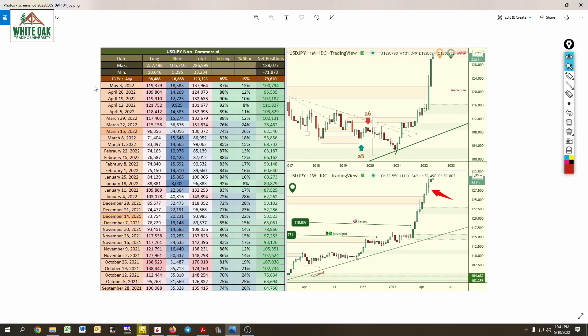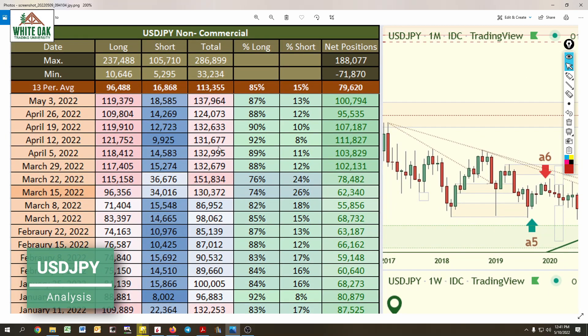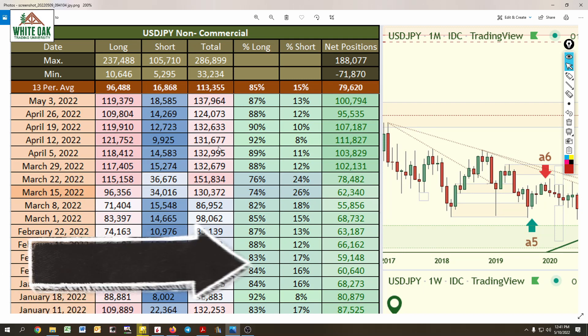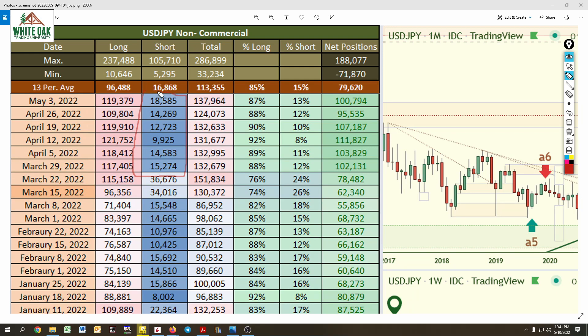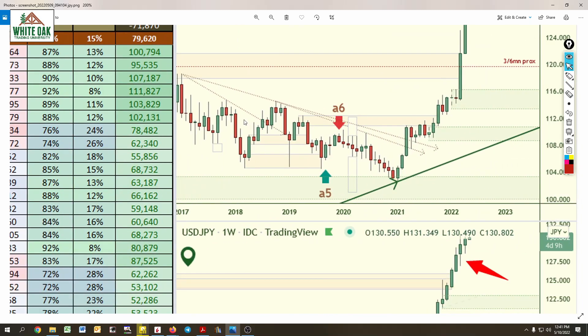USD/JPY — big move to the upside. As this big move was happening, retail traders were mostly short. Look at the short column — it's super blue, meaning it's cooled off. The banks are not interested in shorts at all. They've been increasing their longs consistently.